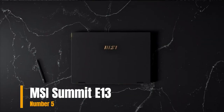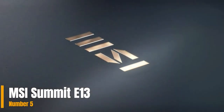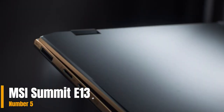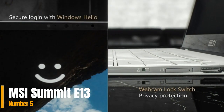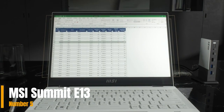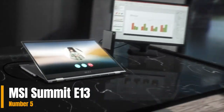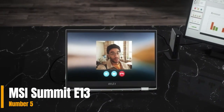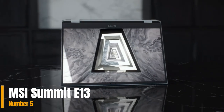Number 5: MSI Summit E13 Flip EVO Professional Laptop. The 13-inch IPS-level touchscreen display delivers high-resolution images with touchscreen compatibility, great for sketching or real-time editing in any situation. The Summit E13 Flip EVO features the 11th Gen Intel Core i7 processor and Intel Iris graphics, delivering heavyweight performance with lightweight portability to keep you in the flow wherever you go.